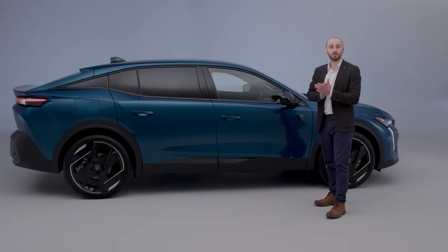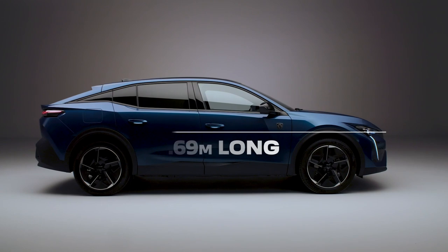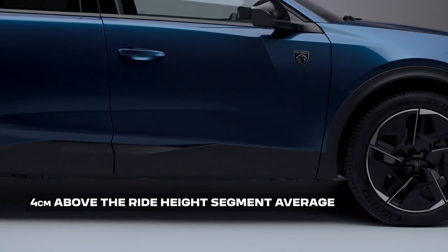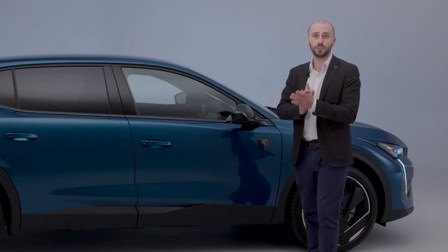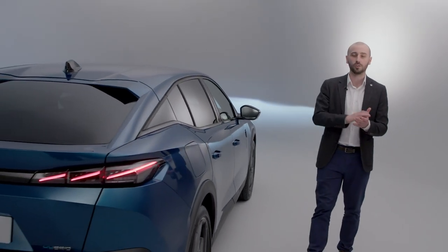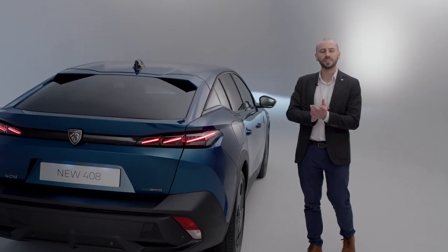One of the tasks for the designers was to make the new 408 attractive from every angle, and as you can see from the side profile, the brief was executed brilliantly. Built on the latest version 3 of the EMP2 multi-energy platform, the new 408 measures 4.69 meters long, 1.85 meters wide, and 1.48 meters tall, offering a raised ride height of 4 centimeters compared to the segment average. New 408 gives the driver a more commanding view of the road whilst retaining a dynamic driving position. Overall height is contained thanks to the swooping profile of 408, giving it a confident sporty stance, not to mention an efficient aerodynamic rating.